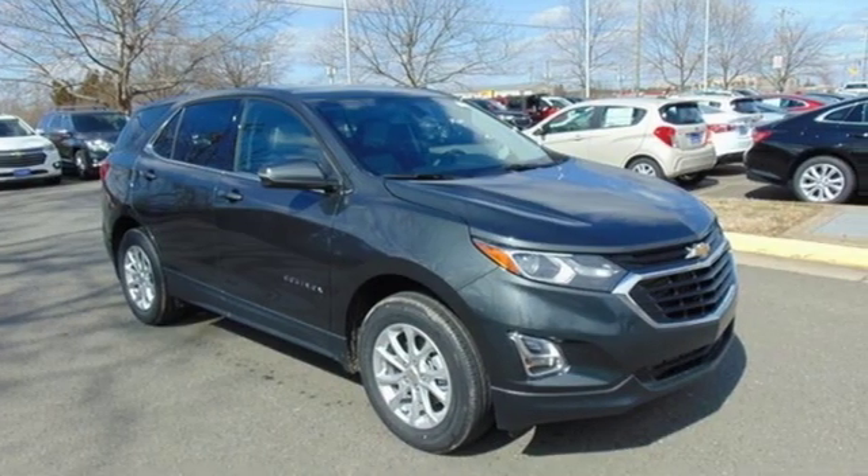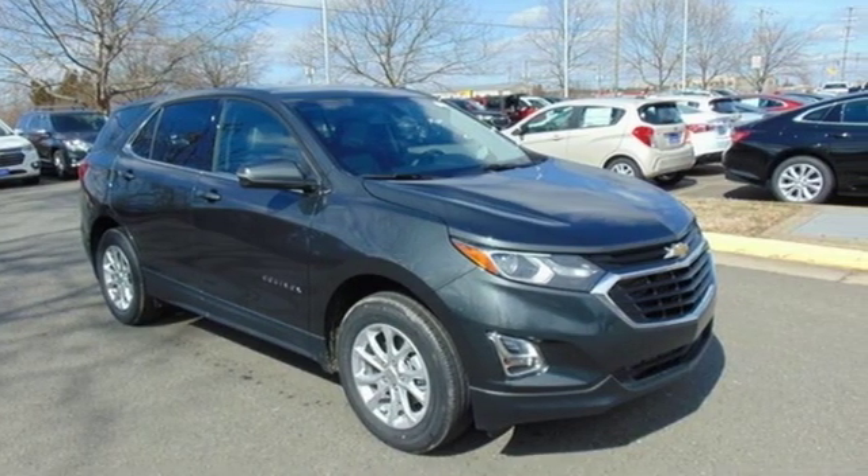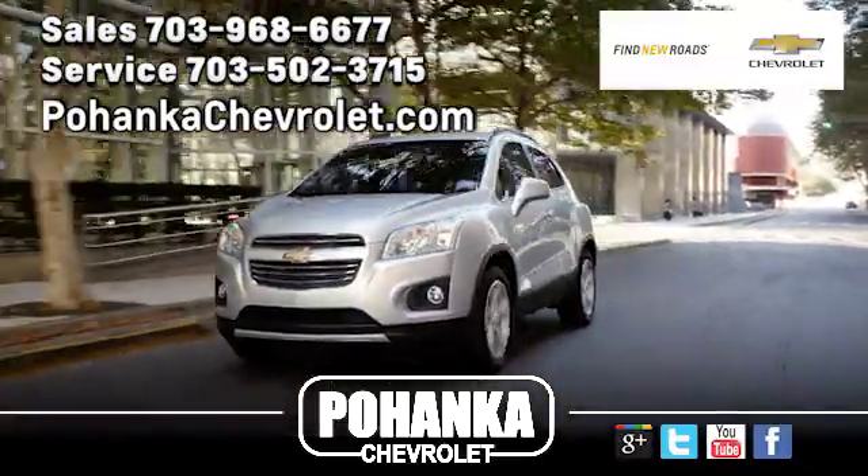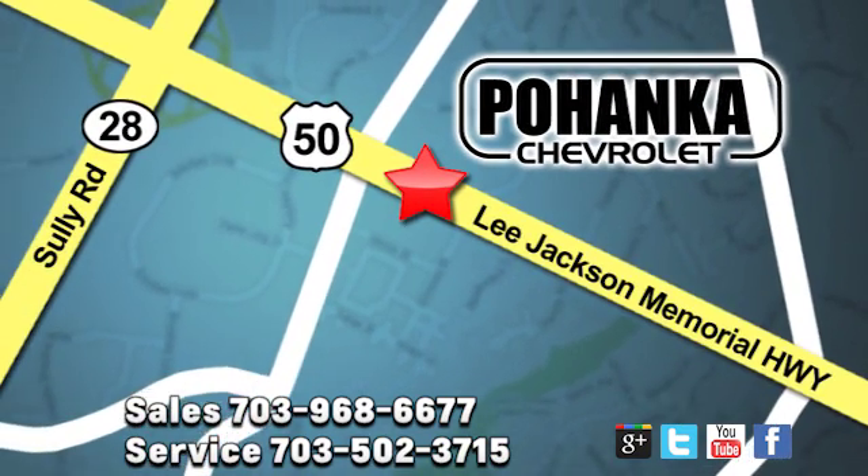Chevy, 100 years of icons. Experience it for yourself today. Pohenka Chevrolet is a great place to buy a car. We're conveniently located at 13915 Lee Jackson Memorial Highway, Route 50 in Chantilly.